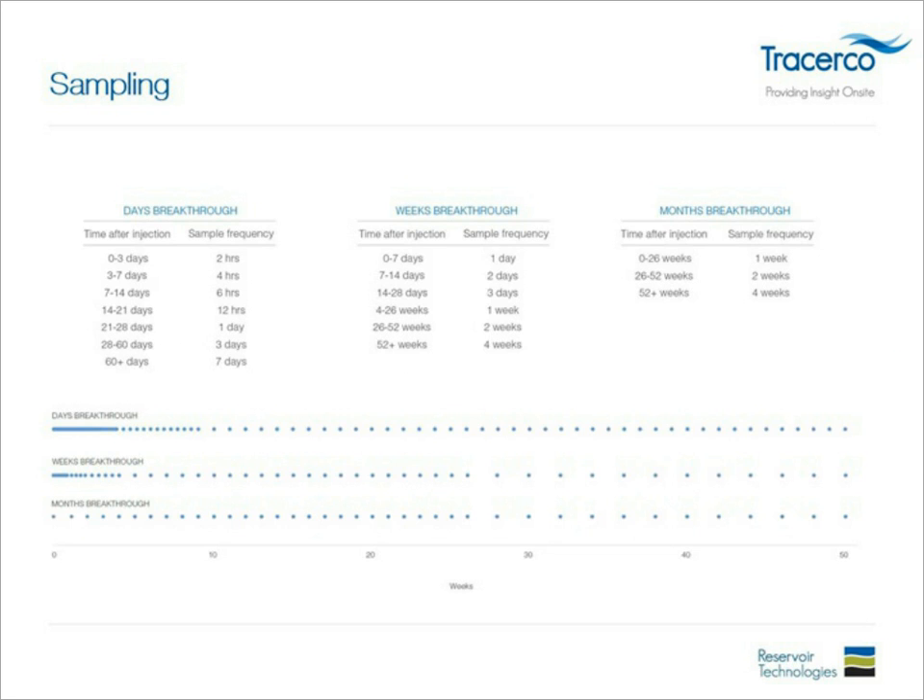Samples from producing wells are taken at regular intervals, more frequently immediately after injection depending on expected breakthrough type. For days breakthrough, sampling occurs every two hours from day zero to three, then every four hours from three to seven days, increasing over time. For weeks breakthrough, daily sampling for the first seven days, then every two days, then three days. For months breakthrough, samples are taken weekly for the first 26 weeks, then every two weeks. Frequency depends on injection rates, formation volume, reservoir quality, and injector-to-producer distance. Special care is required to prevent sample contamination.